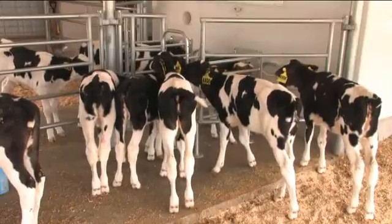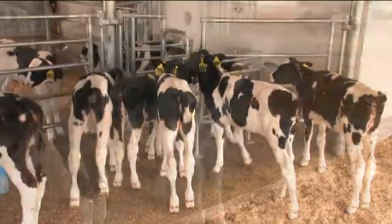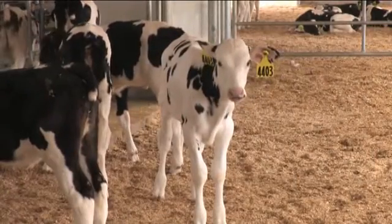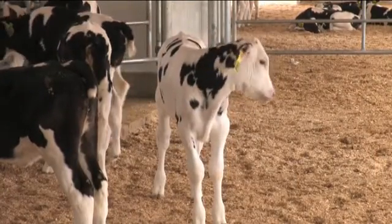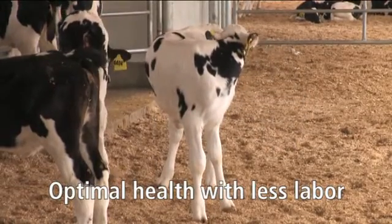This means your valuable time is spent managing your calves, not simply feeding them. Through constant monitoring and a choice of feeding profiles, your calves can experience optimal health while reaching their full growth potential.